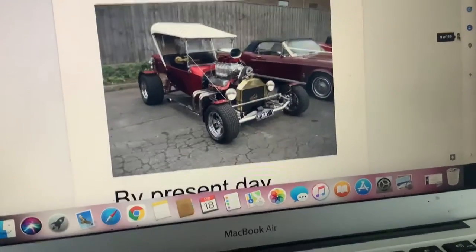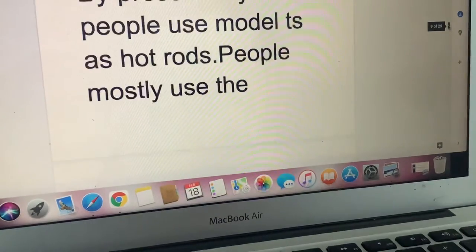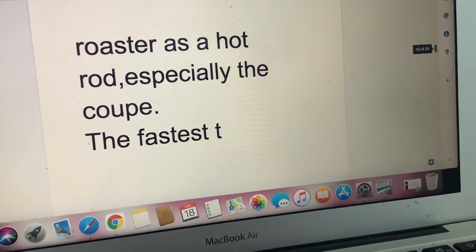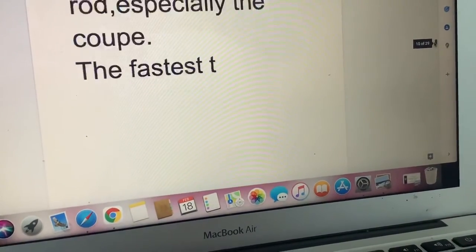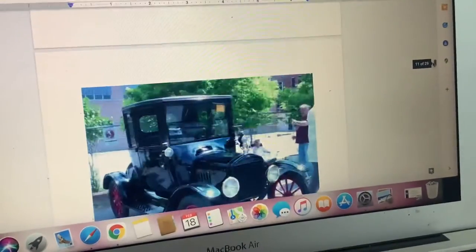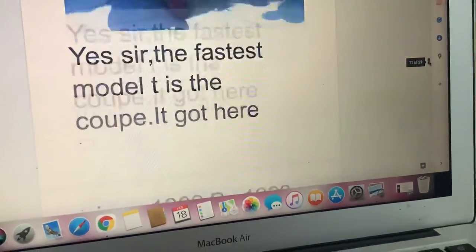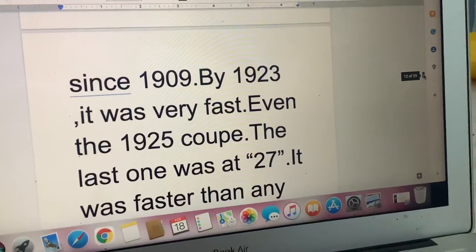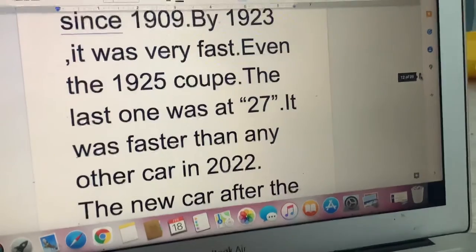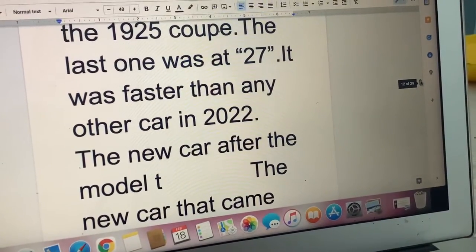Hot Rods. By present day, people use Model T's as hot rods. People mostly use the Roadster as a hot rod, especially the Coupe — the fastest T. Here's the 1925 Model T Coupe. The fastest Model T is the Coupe. It's been around since 1909, and by 1923 it was very fast — even the 1925 Coupe. The last one was in 1927.